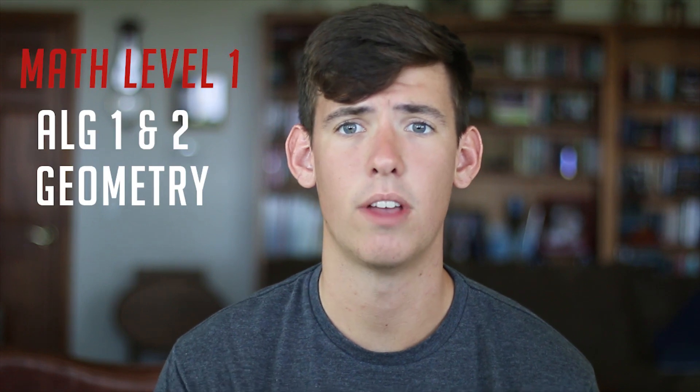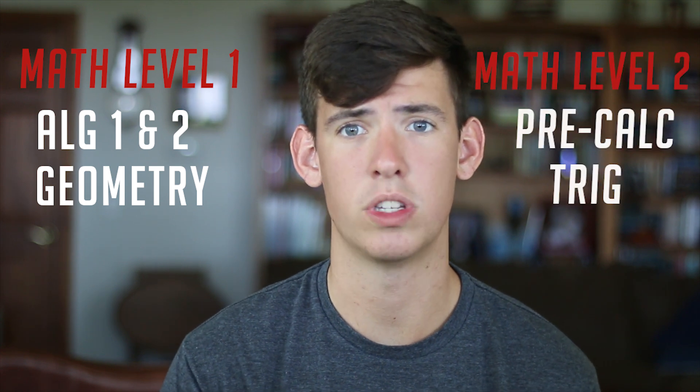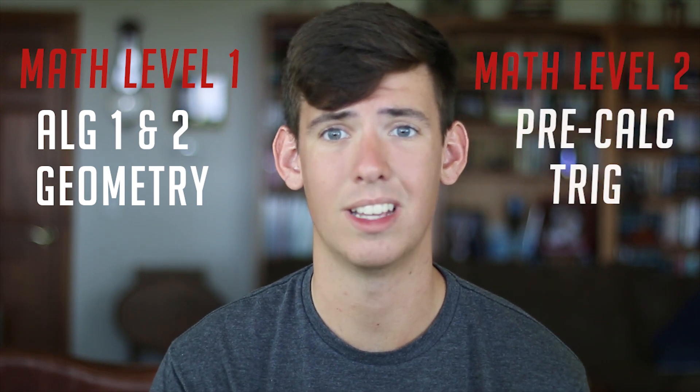The problem is there are two levels of math subject tests. Math Level 1 draws most of its questions from Algebra 1 and Algebra 2 as well as geometry, while Math Level 2 focuses more on the concepts for pre-calculus and trig. This may seem like a big difference between the two tests, but there is a lot of overlapping material.